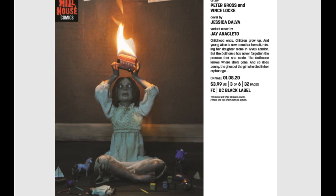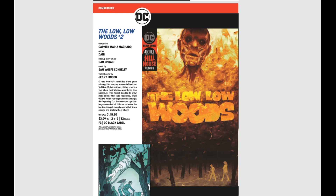There we go — The Dollhouse Family. Tell me that cover could get any creepier; I don't even know what to make of that. And last but not least, our favorite man without skin — The Low, Low Woods.